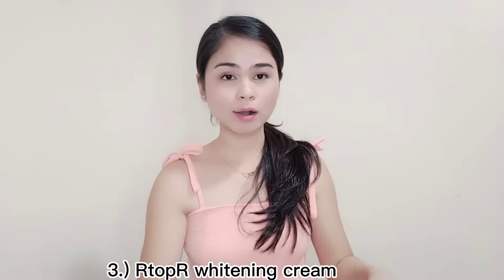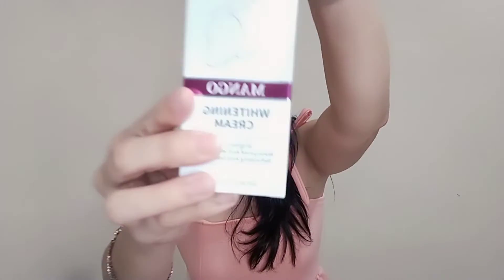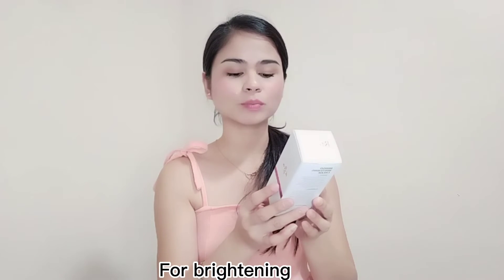Next, let's open the R-Top R whitening cream. It's for whitening, guys, and it's okay to use every day. Its benefits are brightening, waterproof, and moisturizing. You can use it on both the body and face. I personally apply it on my dark areas — like my elbows and bikini area. It's very effective!